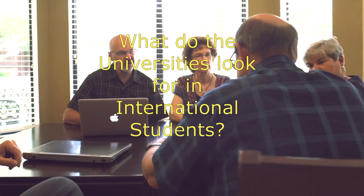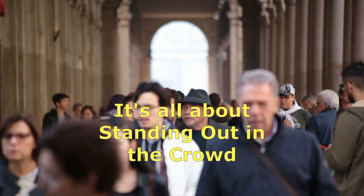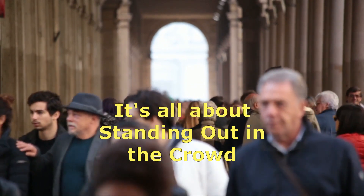So what does the admission panel look for when it comes to international students? When you are applying to the top universities, it's all about standing out in the crowd. So how do you do it?